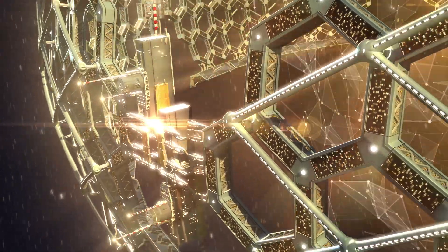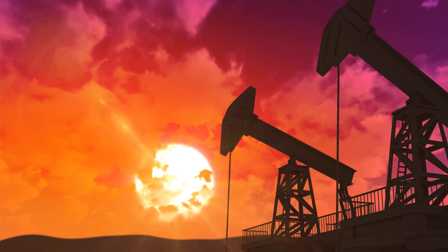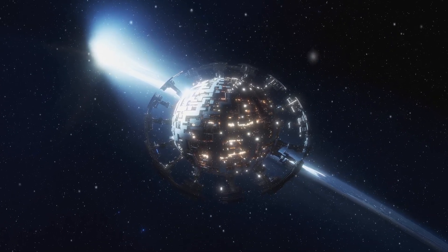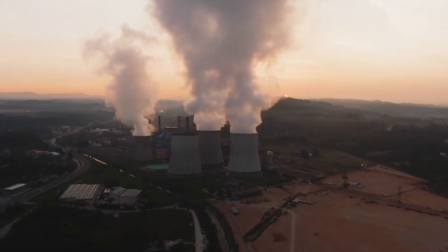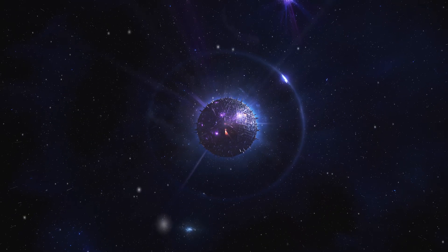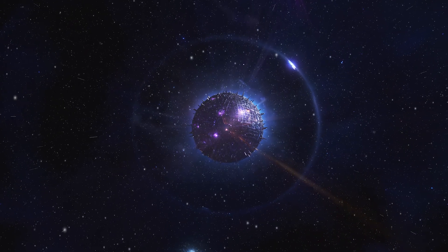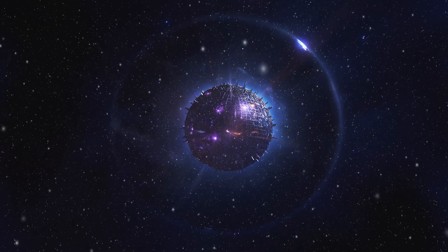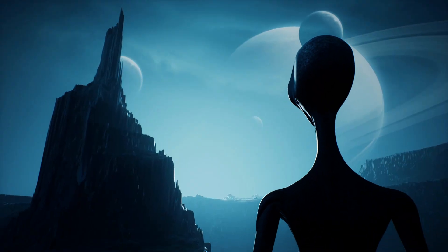Think about the energy implications. A civilization capable of building a Dyson Sphere would have access to energy on a scale that's almost unfathomable to us. We're struggling to move away from fossil fuels, and these cosmic engineers are casually harnessing the power of an entire star — like comparing a AA battery to a nuclear power plant and then multiplying that difference by a billion. Discovering a Dyson Sphere would also be the ultimate we-are-not-alone moment. Finding one would be like getting a cosmic billboard that says, 'Hey Earthlings, the universe is teeming with life, and some of it is way ahead of you.'